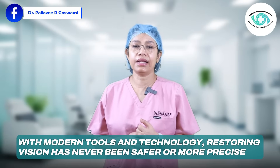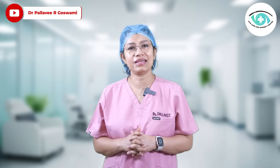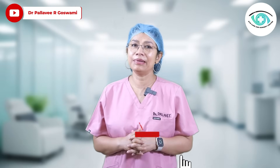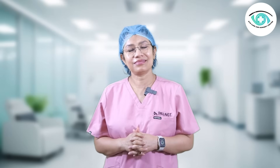Cataract surgery has come a long way. With modern tools and technologies, restoring vision has never been safer or more precise. If you found this video helpful, please like, share, and subscribe to stay updated on eye health and treatments. Thank you.